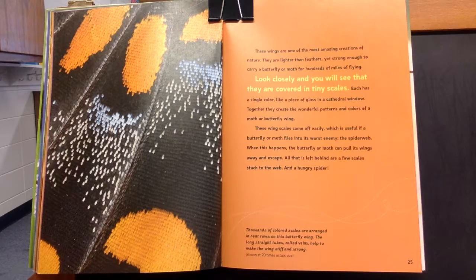This caption says: Thousands of colored scales are arranged in neat rows on this butterfly's wing. The long, straight tubes, called veins, help to make the wings stiff and strong.